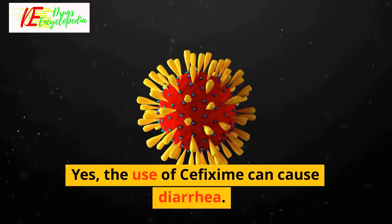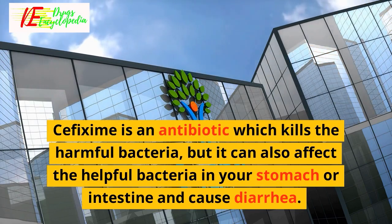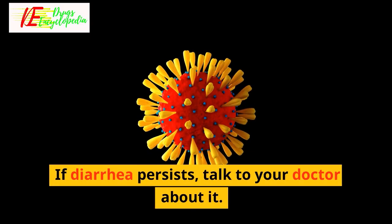Q: Can the use of cefixime cause diarrhea? Yes, the use of cefixime can cause diarrhea. Cefixime is an antibiotic which kills the harmful bacteria, but it can also affect the helpful bacteria in your stomach or intestine and cause diarrhea. If diarrhea persists, talk to your doctor about it.